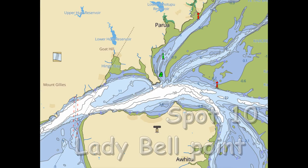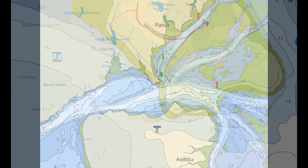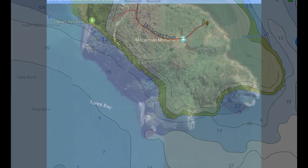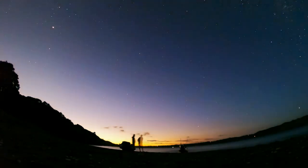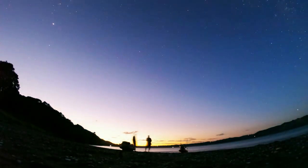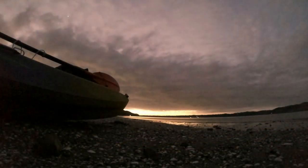I spent a lot of time under the water at Ladybell Point but had never fished from the rocks there. I was not sure where or if there is a track down to Toria Bay to access the point, so instead I hooked up with Stevie the Spinner again and we paddled out there on a slack morning tide.